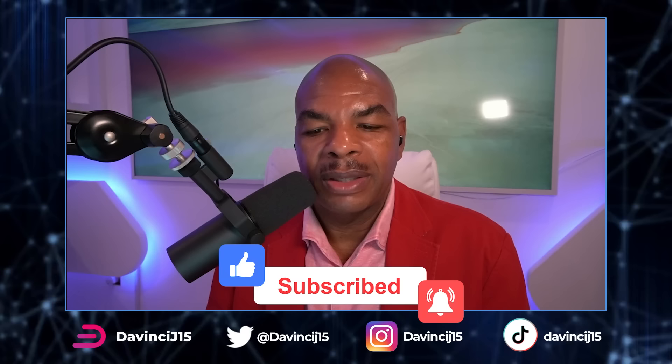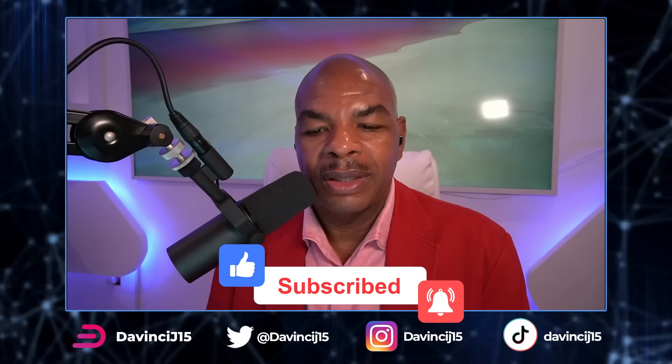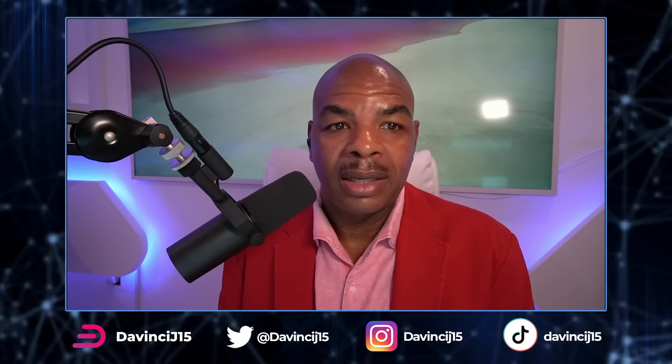Every day in crypto I learn something new. There are so many cool projects out there — it's unbelievable. We stick to some of the main basic ones, but projects are being brought to me all the time, and I am pretty impressed with what they have. I'm going to be bringing some of those projects to you guys in the future.